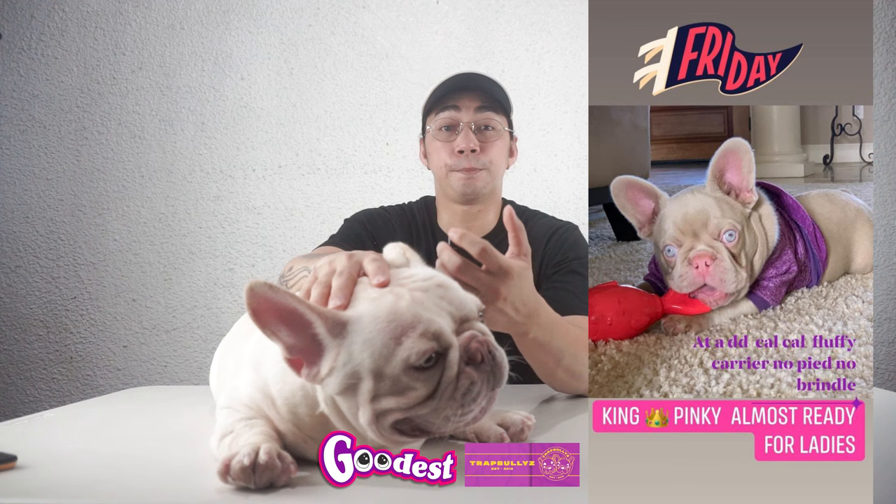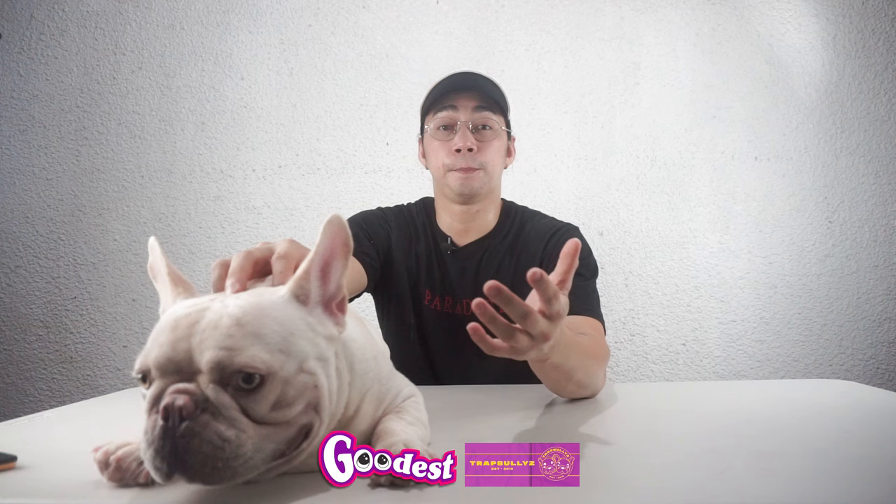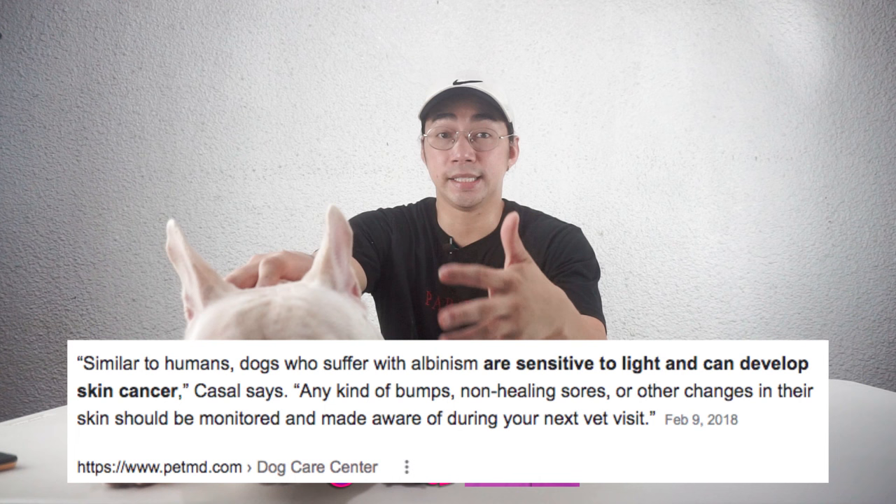This is the picture of King Pinky Frenchie. His DNA is: he's a pink-blue tan carrying fluffy. There were many comments criticizing that the pink Frenchies were albinos, which makes them prone to albino-related diseases like skin cancer.